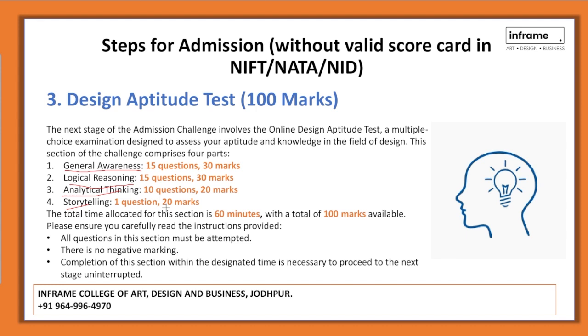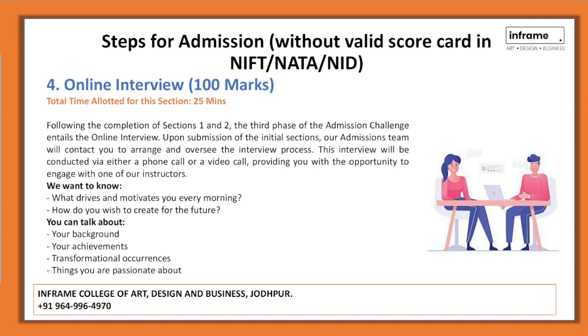The total time allocated will be 60 minutes and there will be no negative marks. Upon qualifying the Design Aptitude Test, the next step is an online interview, also of 100 marks. The interview will be conducted via phone call or video call, with 25 minutes allocated per candidate.